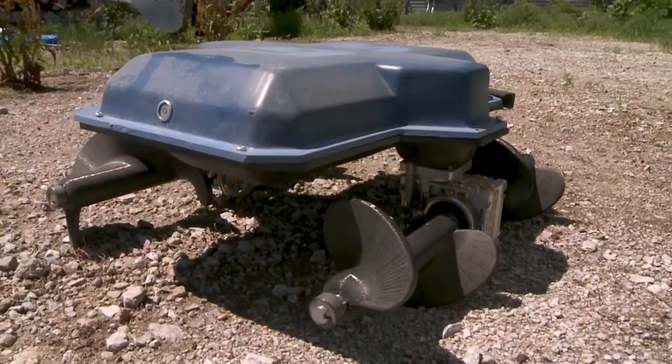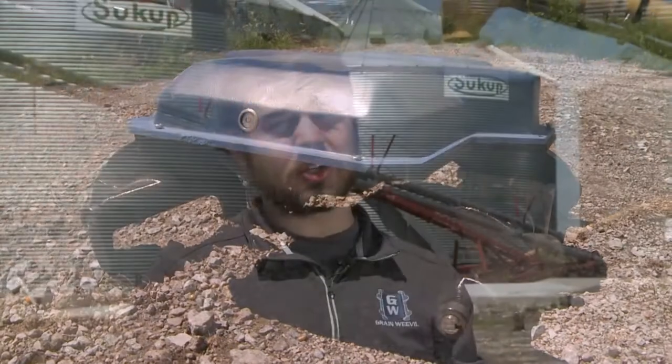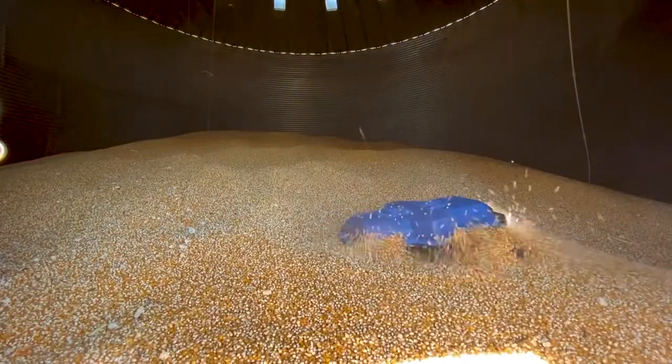The Grain Weevil robot is a grain bin safety and management robot. It scurries across the top of the grain using auger-based propulsion, and this allows us to manipulate the grain so we can break up clumps and bridges, level the bin, and help with the efficient extraction of the grain when you're taking it out.